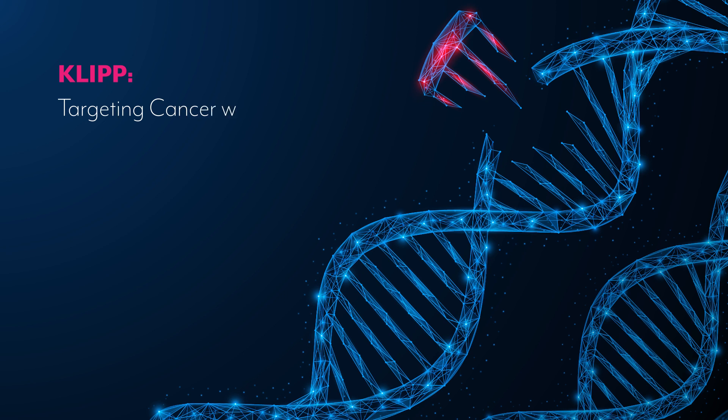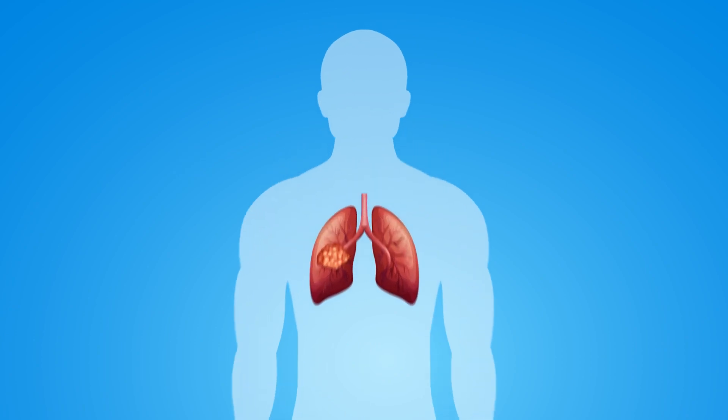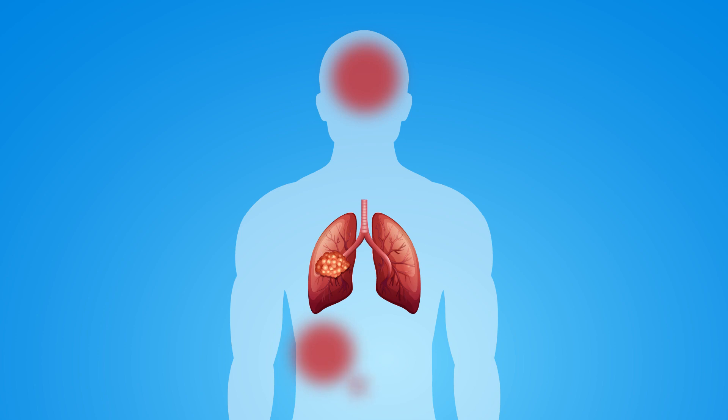Targeting cancer with CLIP. Cancer treatments are designed to kill cells within a tumor, but they often affect healthy tissues, leading to serious side effects.